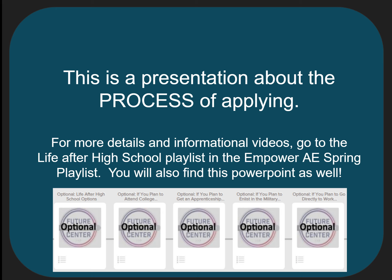This presentation is about the process of applying. You will find this presentation as well as a variety of handouts and information that goes into much more detail in the Life After High School playlist in the AE Spring playlist in Empower.